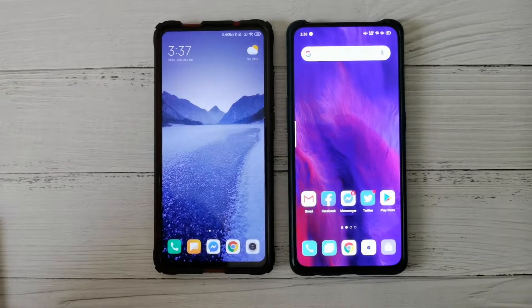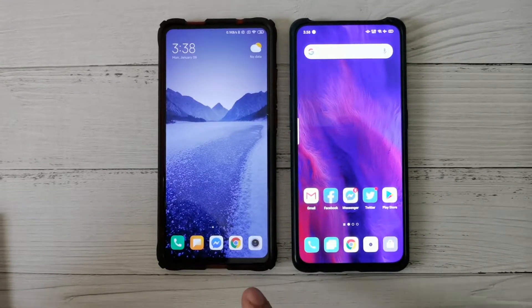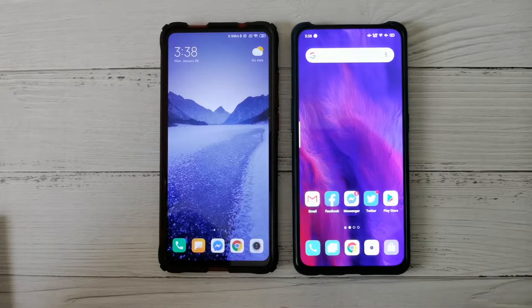This OPPO is running ColorOS 7 based on Android 10, and the Xiaomi is also running Android 10 — this one is MIUI 11.